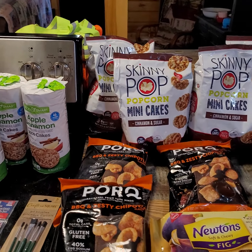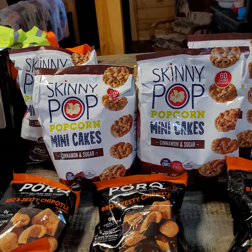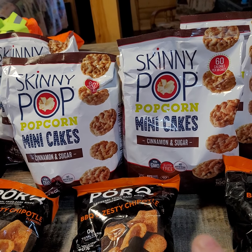But last night I finally stopped again and found some stuff. I did find a bunch of candy — I've done a short on that for you. I found some of these Skinny Pop mini cakes, cinnamon and sugar.